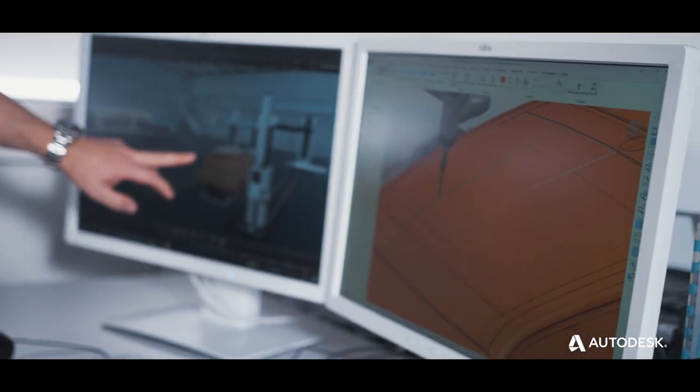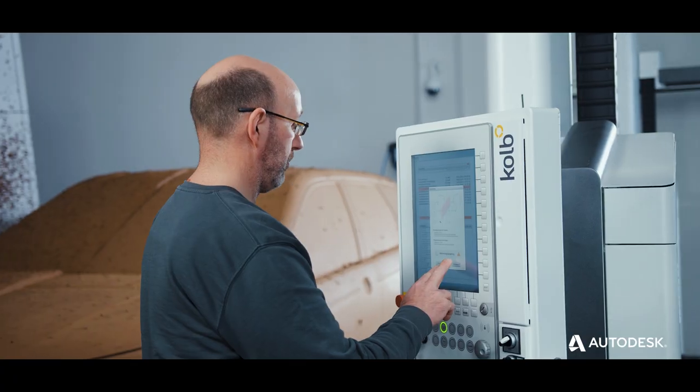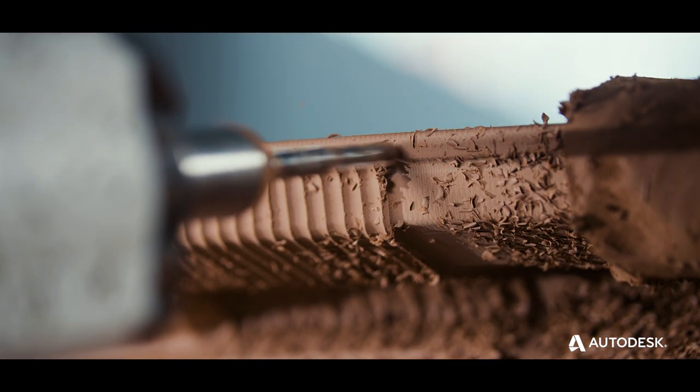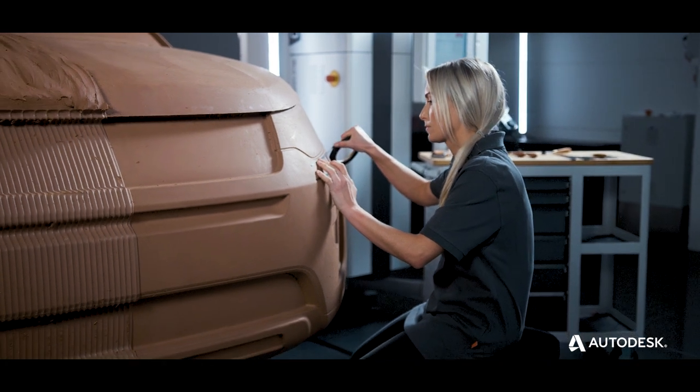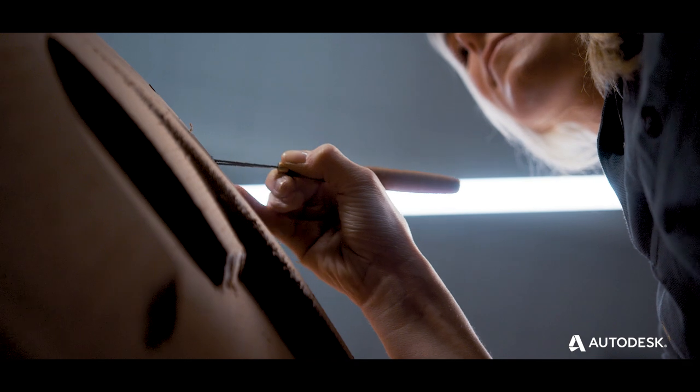Autodesk's PowerMill and PowerInspect software serves to reduce material waste, speed up design to manufacturing, while running the Kolb machine with ease. This is a world where technical expertise and craftsmanship come together — these tools bring the designs to life.